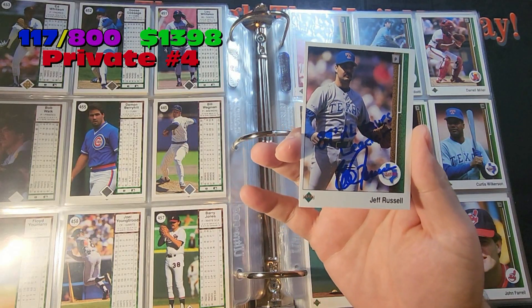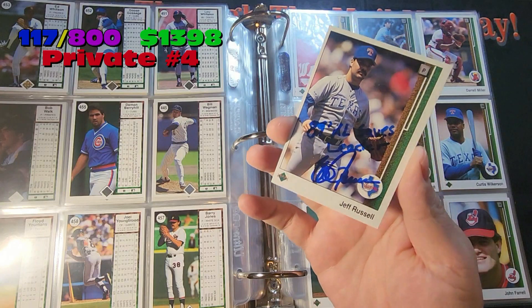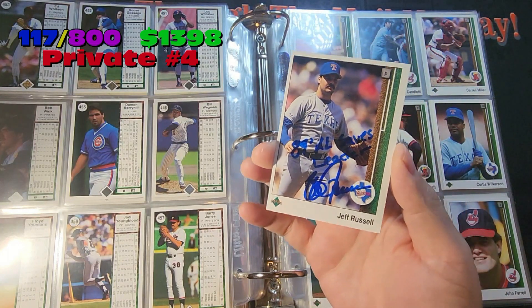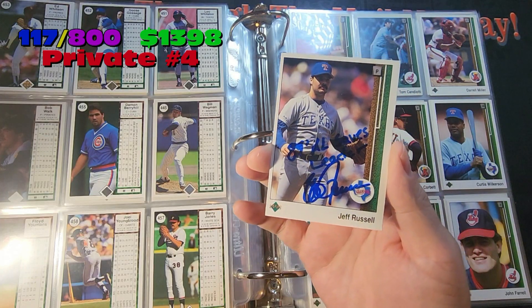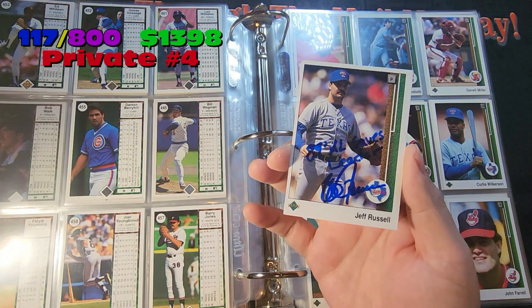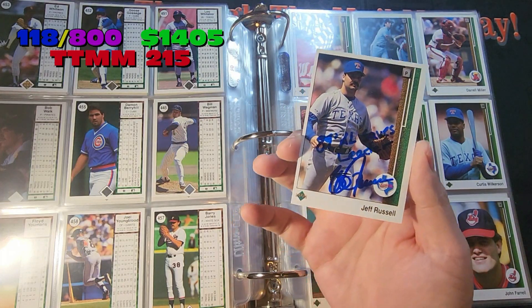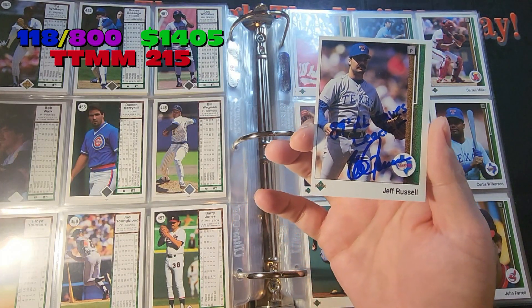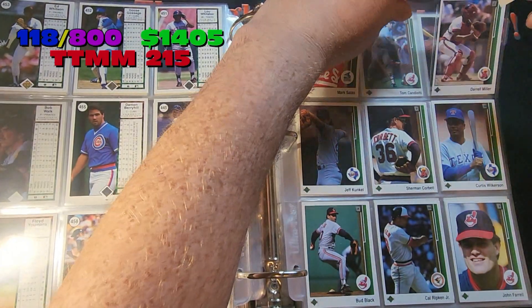Jeff Russell — good TTM-er — going in next. Inscribed '89 AL saves leader.' Very nice to get a relevant inscription for the year of the set. Technically this would have been '88, which would have worked as well, but '89 is close enough for me. Jeff Russell, good TTM-er, right here in the middle next to Daryl Miller.